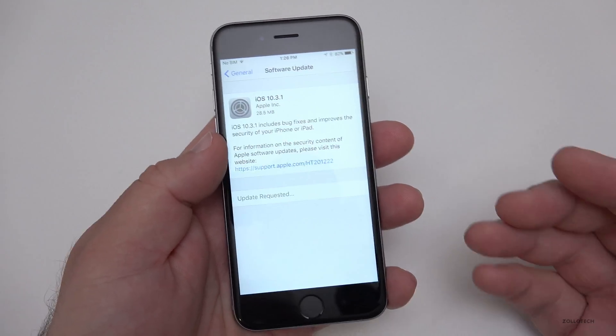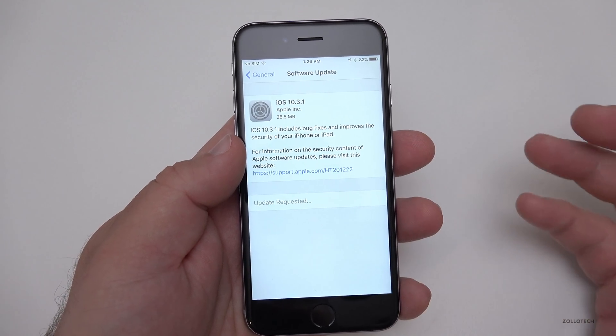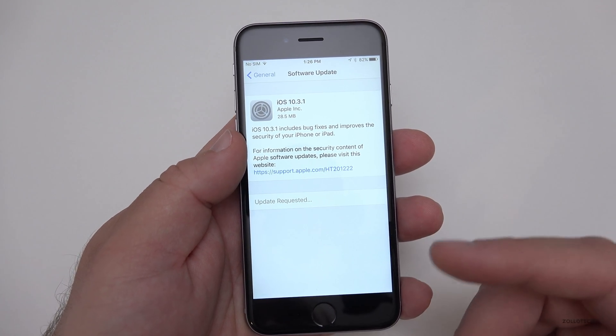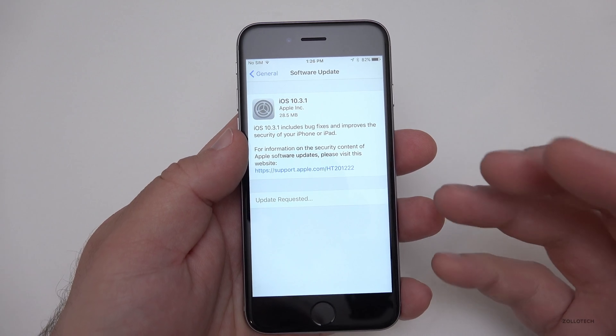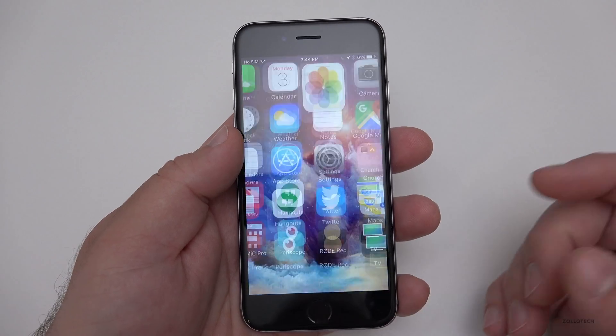For other devices it went up to almost 700 megabytes depending on what you are on. If you're on 10.3.2 beta 1 that came out last week, you won't get this update and you'll actually have to use iTunes if you want to restore the phone to get back to whatever the public has.